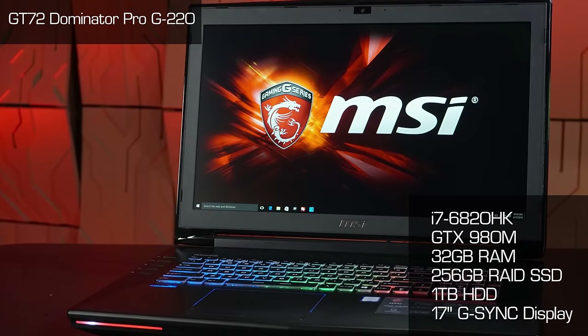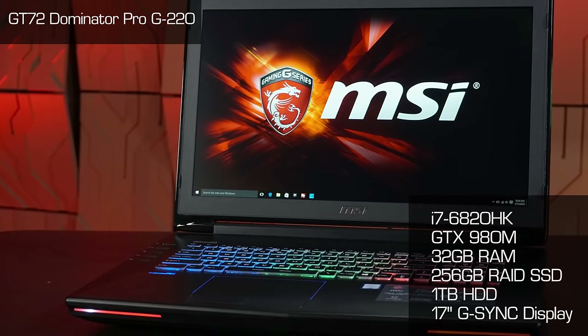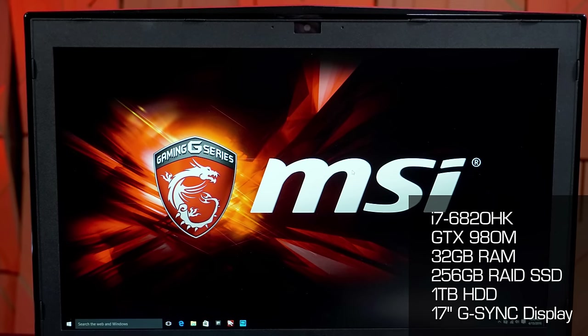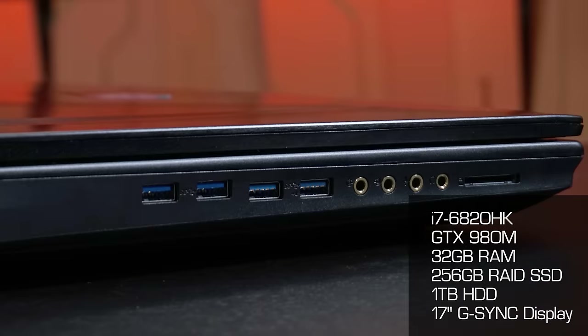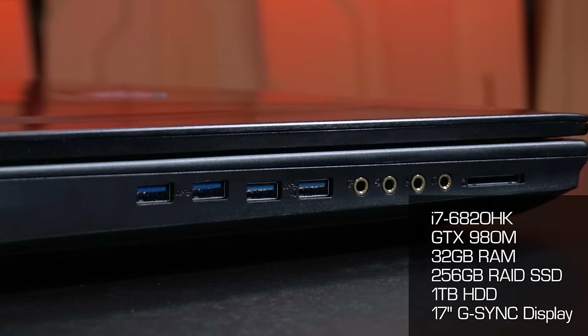The specific GT72 model we have is the GT72S Dominator Pro G220 at $2,599. It features a 17-inch 1080p G-Sync 75Hz display, 6820HK unlocked processor, GTX 980M, 32 gigs of memory, 256GB RAID PCIe SSD — two 128GB SSDs in RAID 0 — and a one-terabyte hard drive. It weighs 8.4 pounds and is 1.89 inches thick. Not a small PC, but in terms of best performance for your dollar, this is the series to look at.